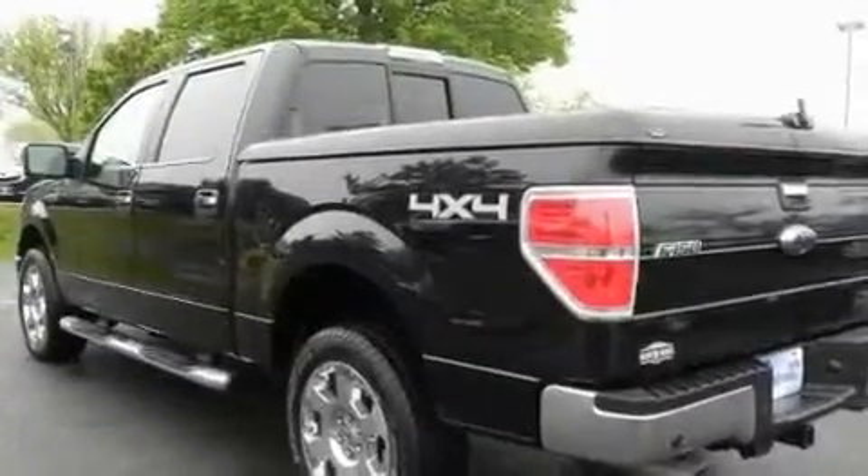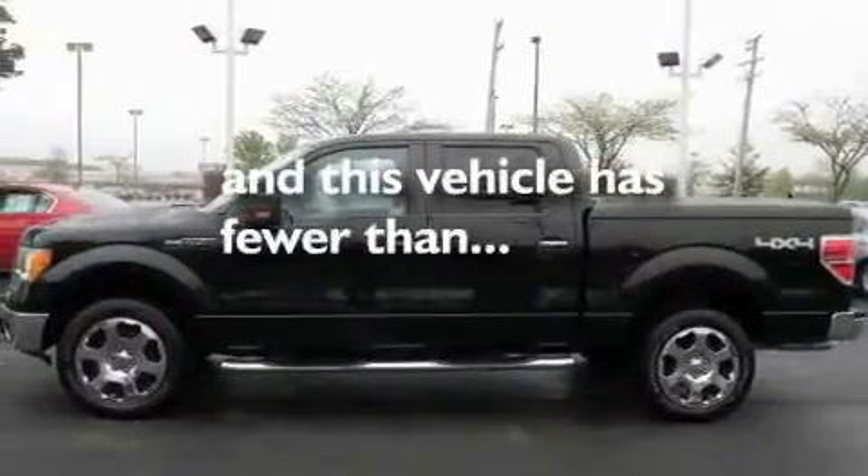Additional features include running boards, a low tire pressure indicator, the advanced track stability control system, and this vehicle has fewer than 26,000 miles on the odometer.